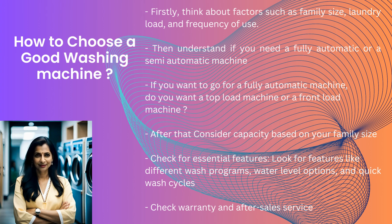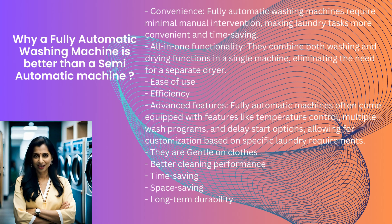Now let's talk about why a fully automatic washing machine is better than a semi-automatic machine. Convenience: fully automatic washing machines require minimal manual intervention, making laundry tasks more convenient and time-saving. All-in-one functionality: they combine both washing and drying functions in a single machine, eliminating the need for a separate dryer. Advanced features: fully automatic machines often come equipped with features like temperature control, multiple wash programs, and delay start options, allowing for customization based on specific laundry requirements. They are gentle on clothes, offer better cleaning performance, are time-saving, space-saving, and have long-term durability.